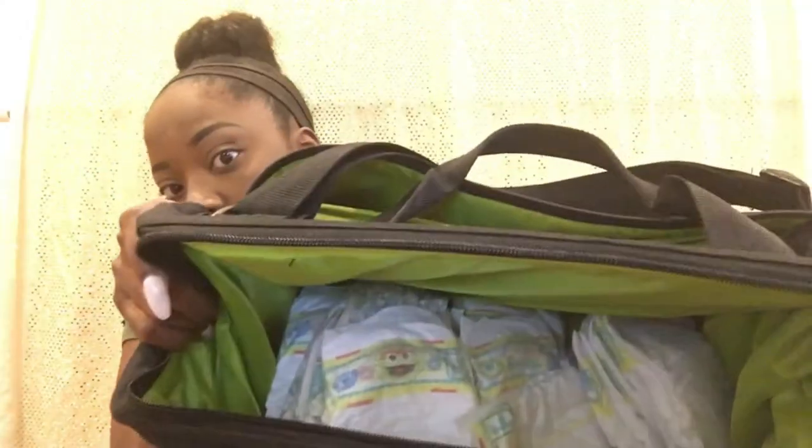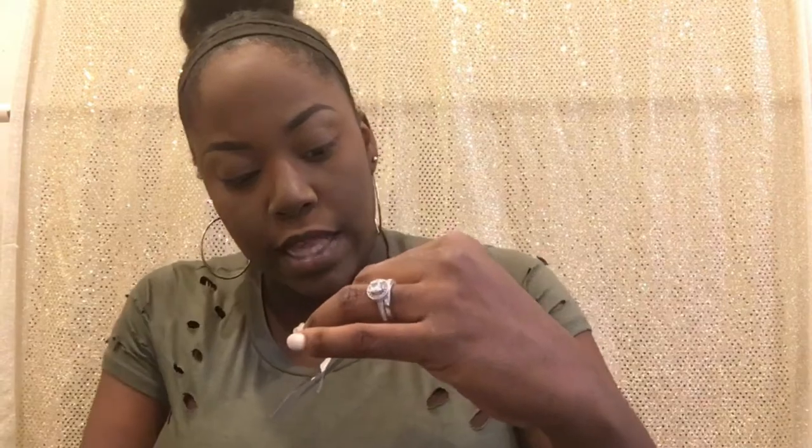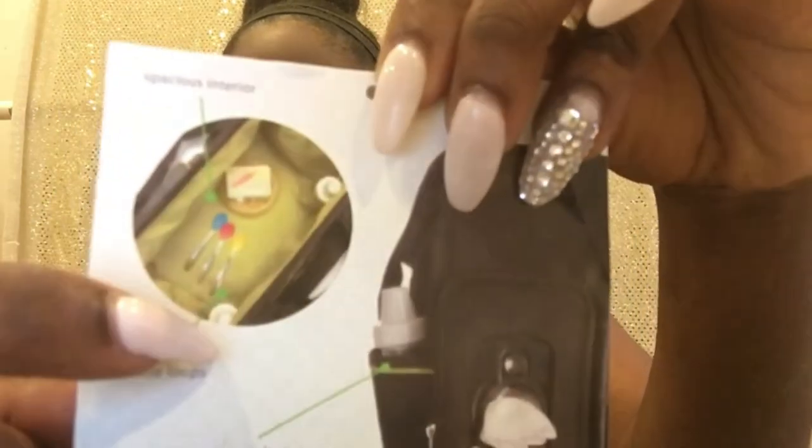Inside the diaper bag it's very roomy — it opens up just like this. There are a lot of pampers in there right now. It has two straps on the inside that you can hook bottles to so they don't go anywhere.